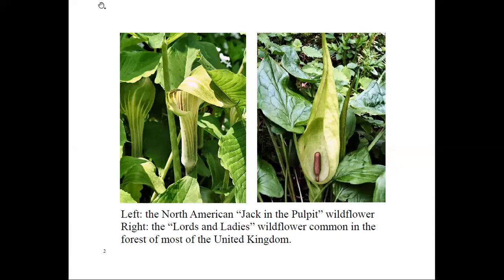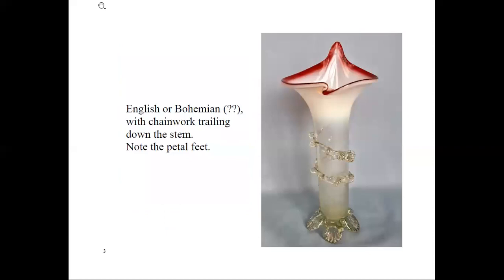Many English glass makers made variations of the jack-in-the-pulpit form. Crystal collars were added or chain work applied to the stem, and in some cases the stems were twisted. One example in my collection — I don't know anything about it, but I think it's old, probably English or Bohemian. You'll notice the chain work trailing down the stem and the petal feet.